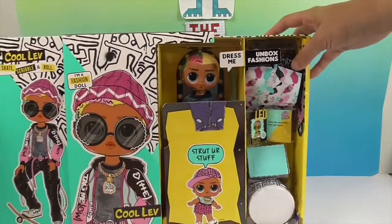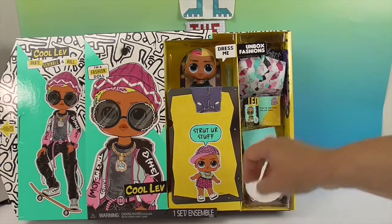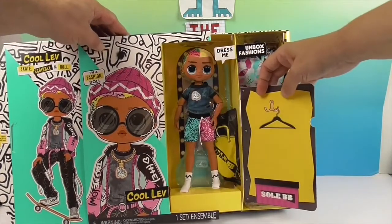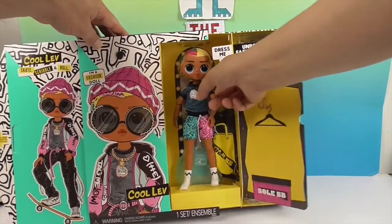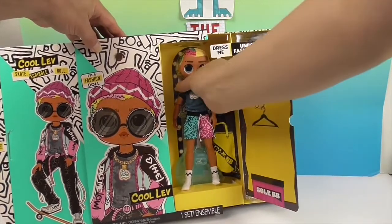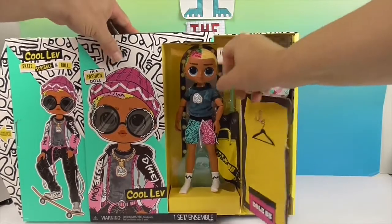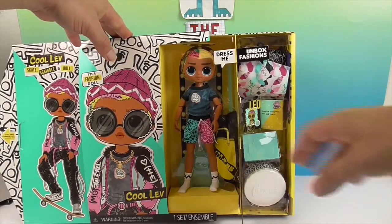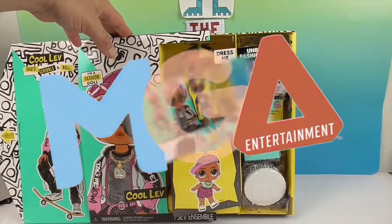The fashions are now revealed — whoa, check him out! It says 'dress me, strut your stuff.' This smaller figure I think is Cool Lev's little sister. Wow, he is super colorful, he's got gems on him and looks very 80s to me — that's actually part of what drew me to this one. It looks like he comes with a surprise right here and a stand. Look at his awesome hair — it looks flocked or fuzzy! Let's get him out of the box for a closer look.